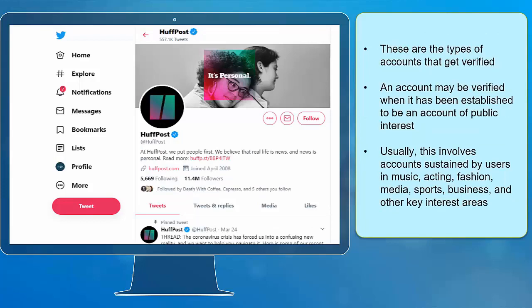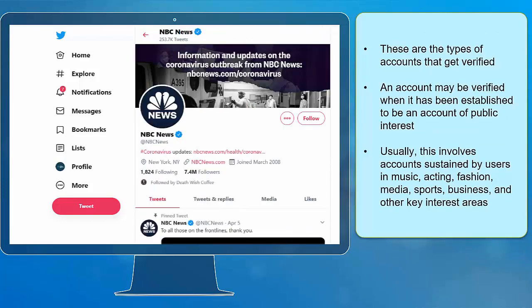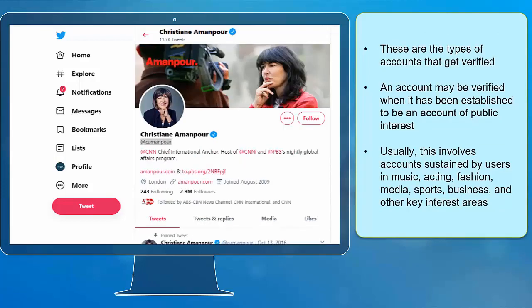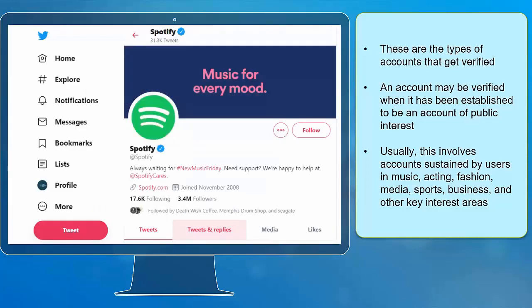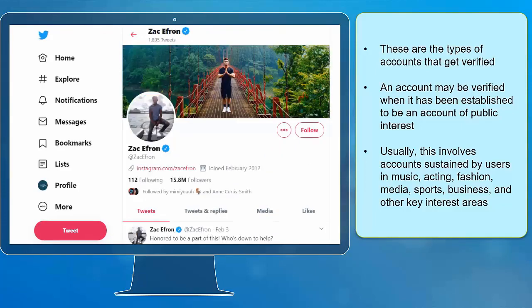These are the types of accounts that get verified. An account may be verified when it has been established to be an account of public interest. Usually, this involves accounts associated with users in music and acting.